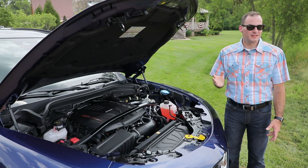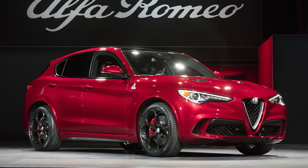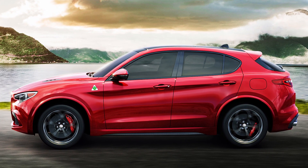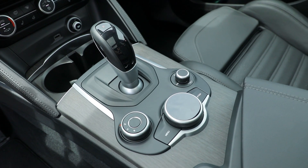And Jaguar F-Pace. The thing is, all those models already have higher-performance powertrains on the market today. A higher-performance Quadrifoglio model is coming with a turbocharged 2.9-liter V6 with 505 horsepower. All Stelvios put power to the ground to all four wheels through an eight-speed automatic transmission.